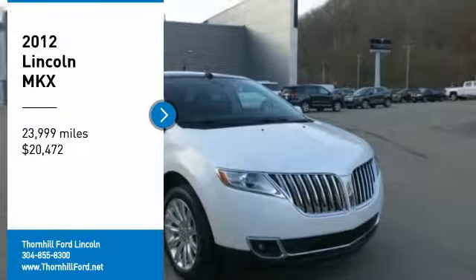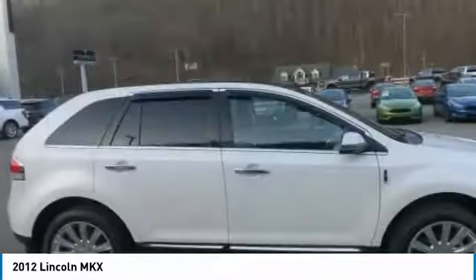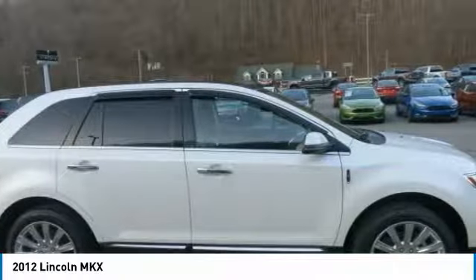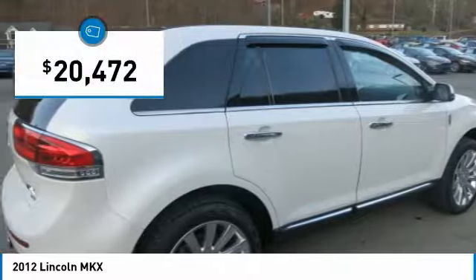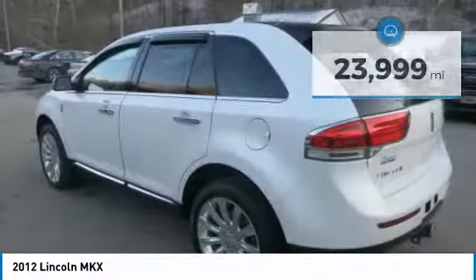Looking for the right car? Today could be your lucky day. With 23,999 miles, this white platinum metallic tri-coat 2012 Lincoln MKX equipped with automatic transmission could be yours. Request more information and set up a test drive right away.